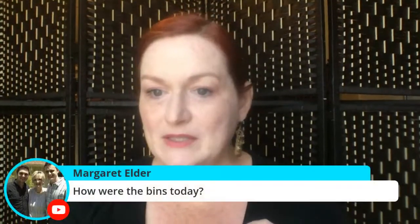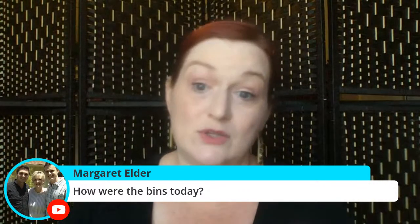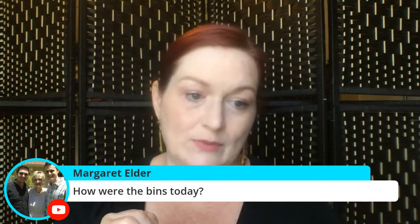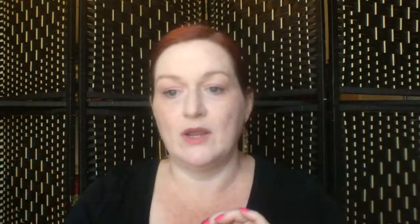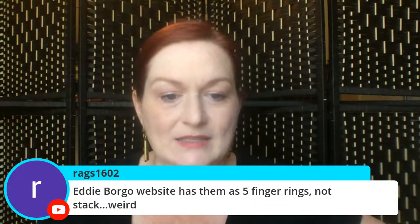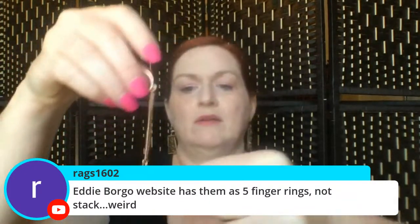The bins were okay. We got there really early because I didn't want it to be crowded. We said if there's a lot of people, we're not gonna rush over to new bins — we'll just wait it out. We didn't stay super long and I spent less than eight dollars, but I got a few things. Eddie Borgo's website has this as a five-ring finger piece, not stacked — weird! I wonder if some are missing. Then again, if they were, how would we know?